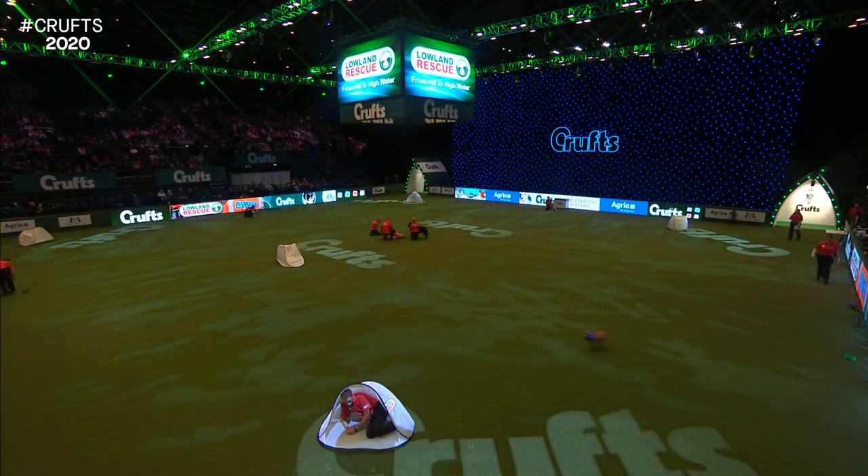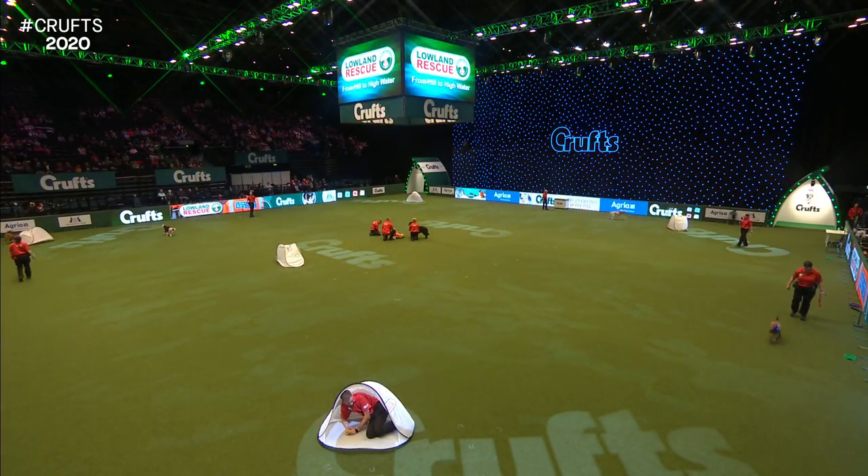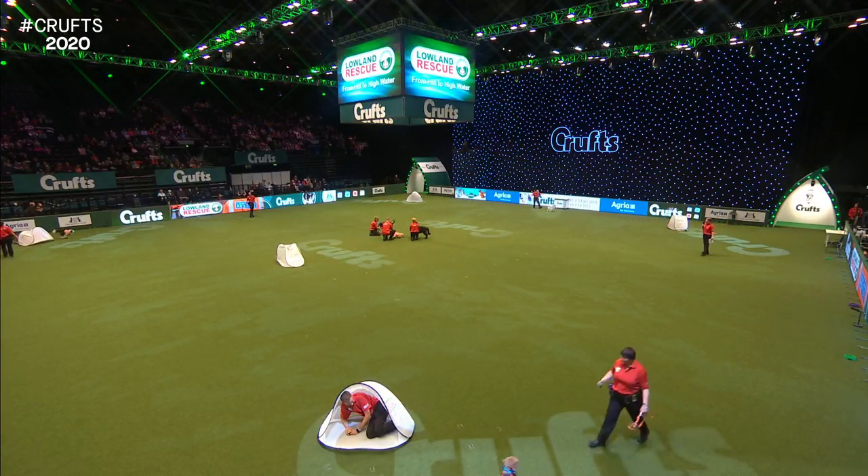Ladies and gentlemen, welcome to our demo here today in the main arena at Crufts 2020. What we are going to show you today is the work of the Lowland Rescue Dogs. These are dogs that are all trained by their handlers to find lost and vulnerable missing people. We're going to talk you through a little bit of how we train the dogs - two different types: air-scented dogs and ground-scented dogs. All of the dogs you see here today are pet dogs first and foremost, belonging to their owners, who are volunteers with their local search and rescue team, of which we have 35 across the whole of the UK.